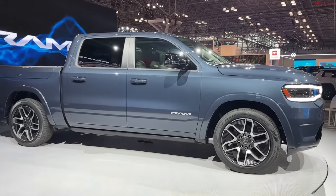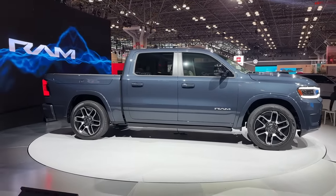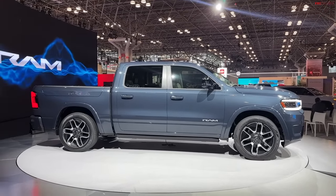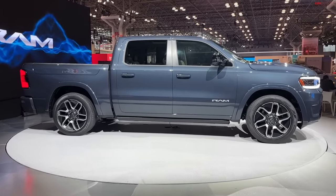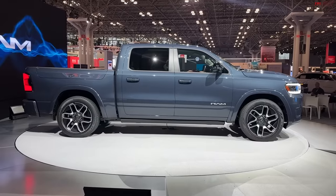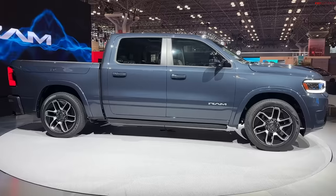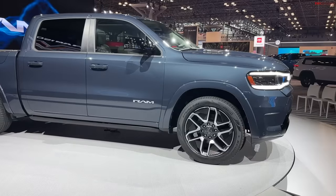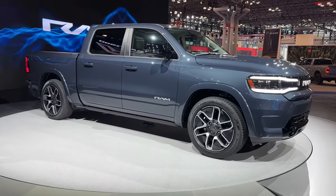500 miles of range — they're saying it's possible. It's got two electric motors, one in the front and one in the rear, approximately 335 horsepower each. Total power is listed at 654 horsepower and 620 pound-feet of torque. So this is almost RAM TRX territory as far as power — not quite — but we're talking about a luxury pickup truck here.